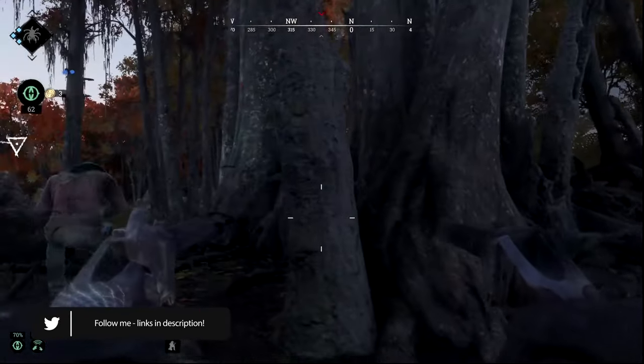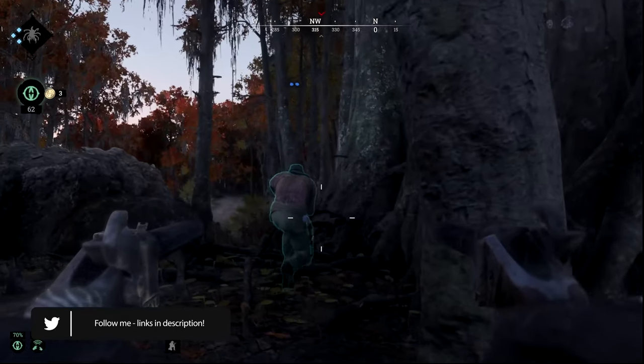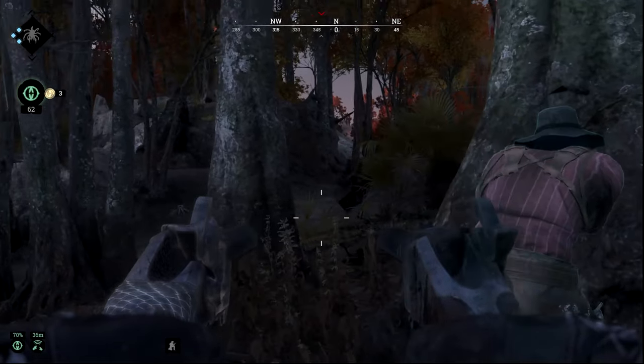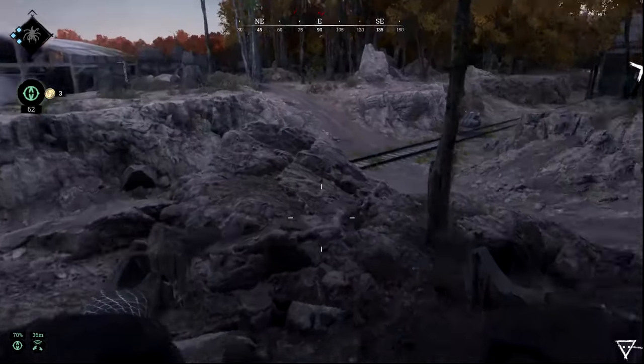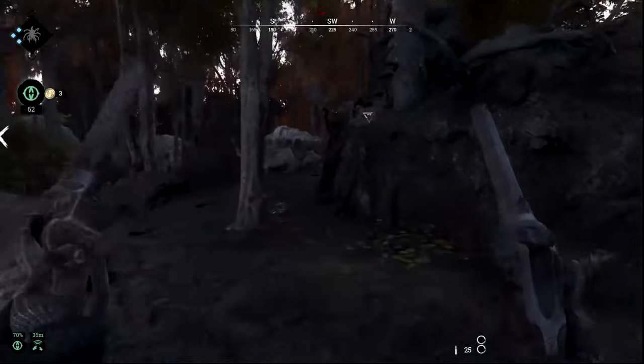Stop stop stop — right next door, to the side of these trees. Hit the guy, nice. There's another one. That's two, pretty sure. Yep, he's playing me. Nice, nice.